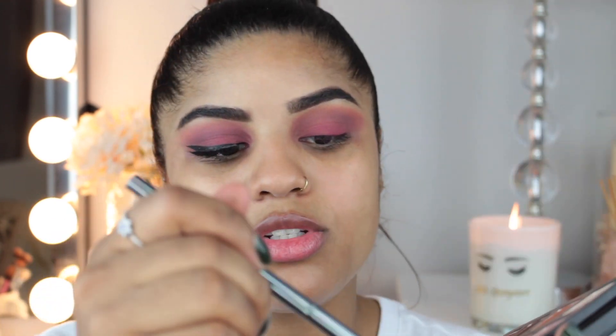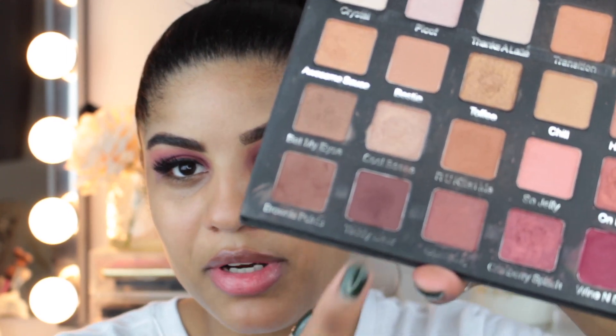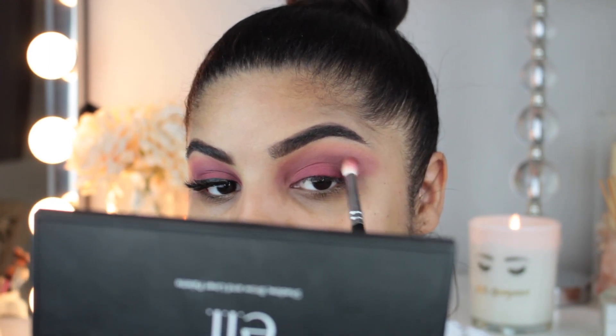Using a Morphe G24 brush, I'm going to go back into the palette and back into that transition shade just to blend all these colors out so there are no harsh lines and it's looking nice and blended. I also forgot that I used this color right here called Teddy Bear, so I'm going to focus that on the outer portion of my eye. This is going to give my eye look a little dimension.